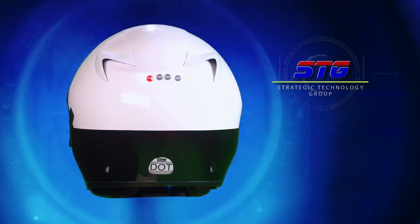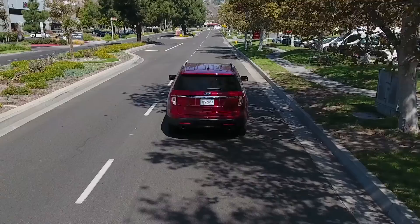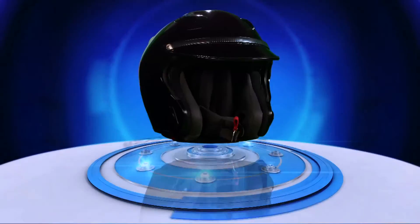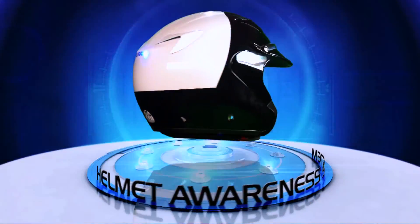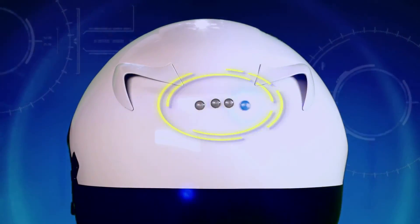Strategic Technology Group's Helmet Awareness System is offered exclusively in SuperSeer's motorcycle helmets and is designed with officer safety in mind. The Helmet Awareness System uses high-visibility LEDs that are molded into the helmet for a clean and aerodynamic look.